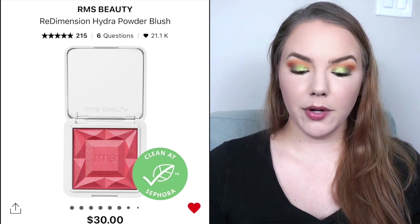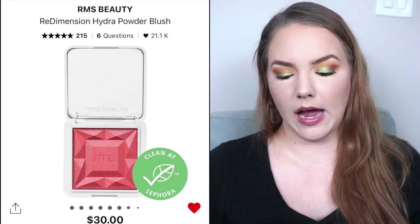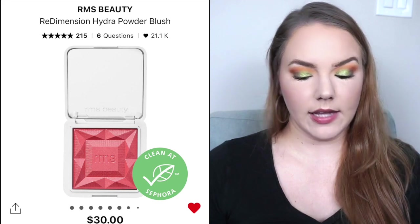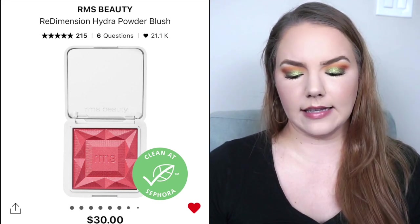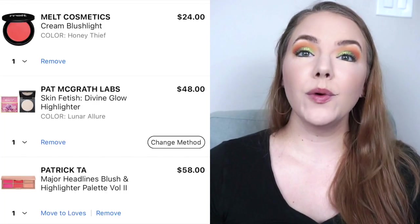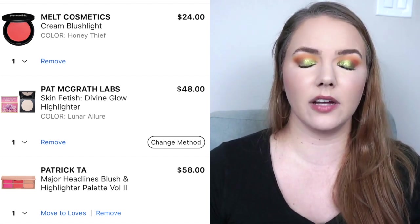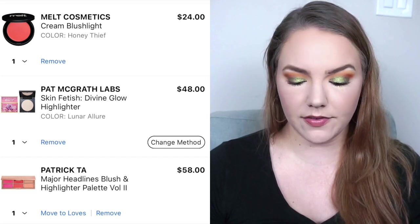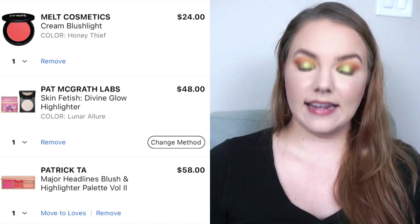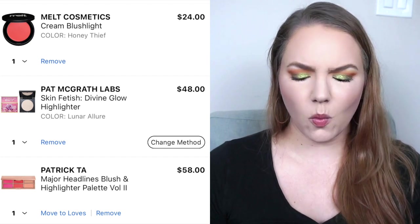Next I have a powder blush — just one, which is surprising. That would be the RMS Beauty Redimension Hydra Powder Blush. I'm interested in a few shades, but the one I'd start with is Pomegranate Fizz, described as a sunny effervescent red pink — $30. I also want one of the Pat McGrath single highlighters. I've tried the highlights in her little Cheek Trues and they're really good. Lauren May Beauty has raved about it. It is the Skin Fetish Divine Glow Highlight in the lightest color Lunar Allure, and it is $48 — which is crazy. Pat is just way too expensive.